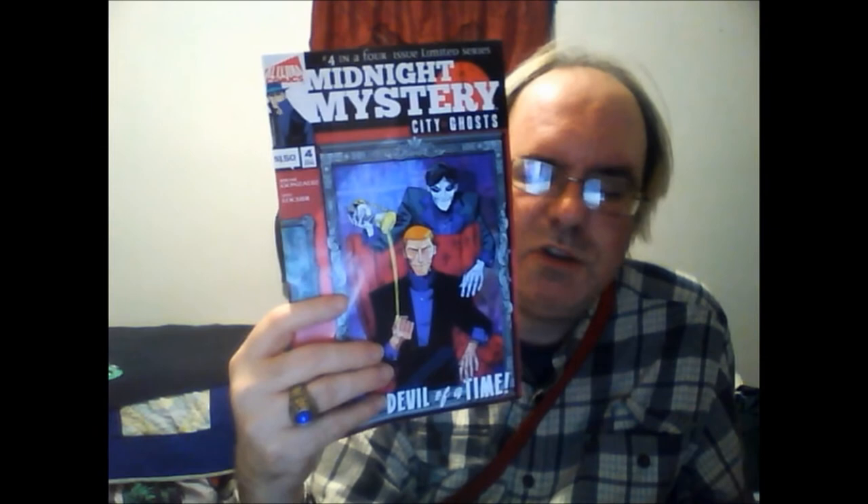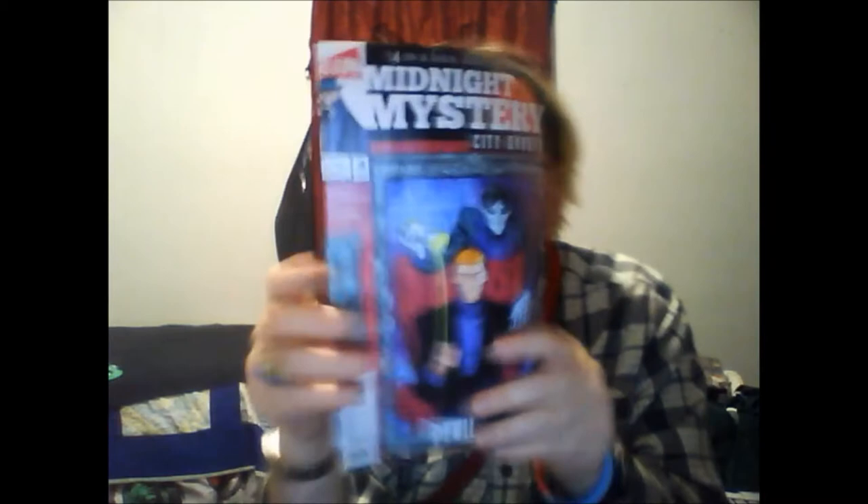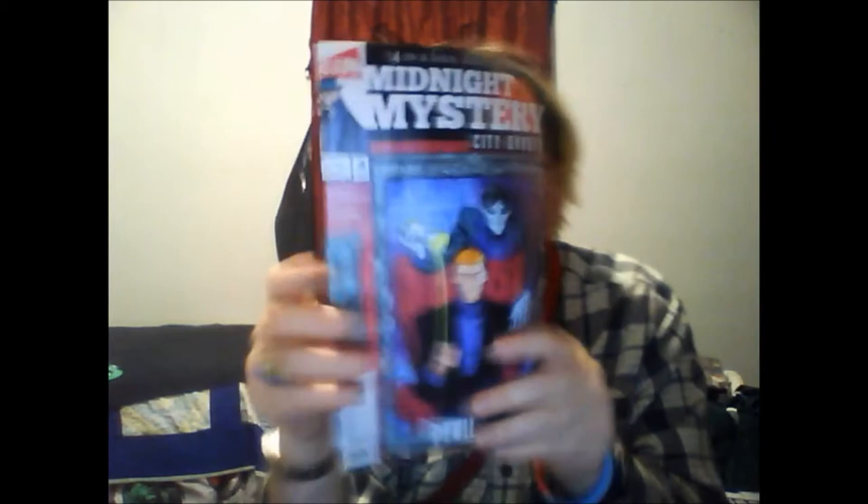Next up is Midnight Mystery: City of Ghosts number four in a four-issue series. This is of course a mystery with suspense and supernatural elements mixed in. And there's their own box art — down there at the bottom it says 'Devil of a Time.'